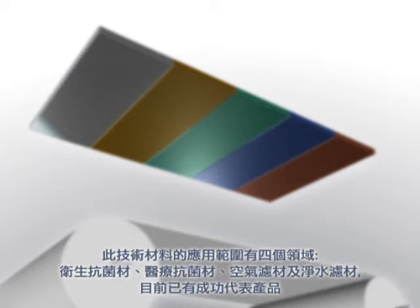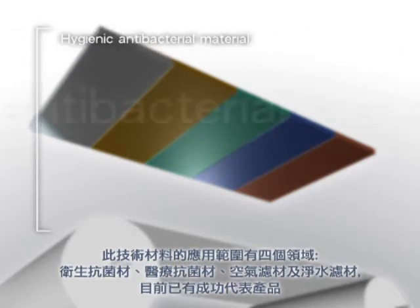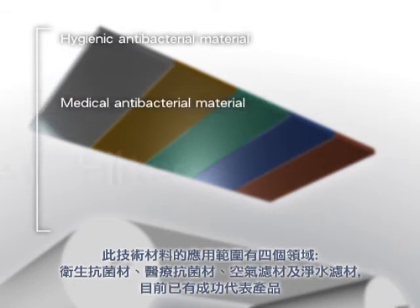There are four applications for this material: hygienic antibacterial, medical antibacterial material, air filter, and water filter.